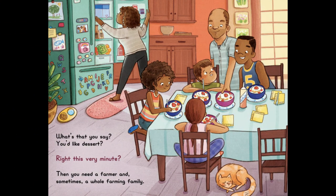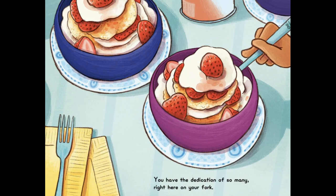What's that you say? You'd like dessert? Right This Very Minute? Then you need a farmer and sometimes a whole farming family. You have the dedication of so many right here on your fork.